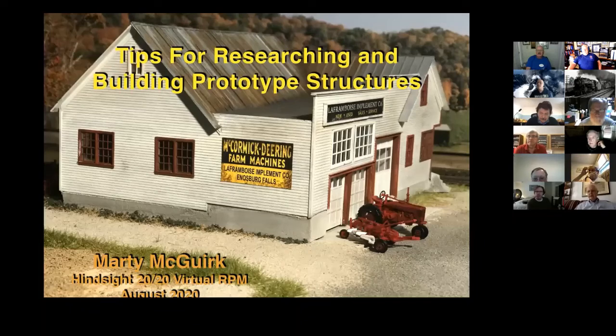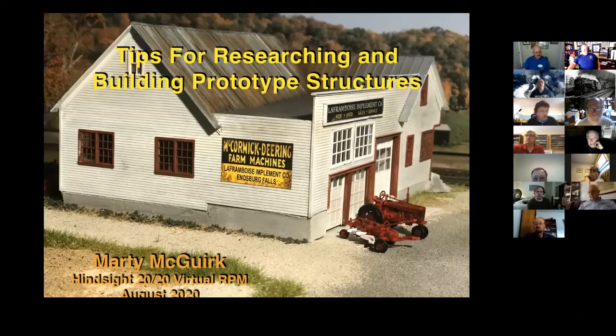What we're going to talk about today is a clinic on tips for researching and building prototype structures. This is a typical NMRA clinic — normally 60 minutes, but I've curtailed it down to 30. I'm going to try not to talk too fast. If somebody wants to ask a question, I have no problem getting interrupted.